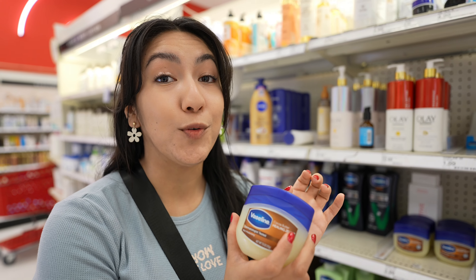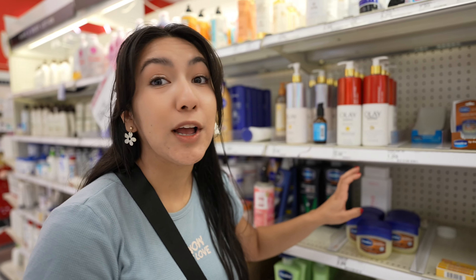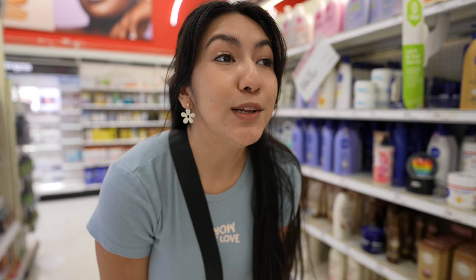I've actually switched to Aquaphor, but Vaseline is really good when you want to slug at nighttime - definitely a go-to a couple times during the week to keep your face really hydrated. Now body lotions - body lotions are super important.